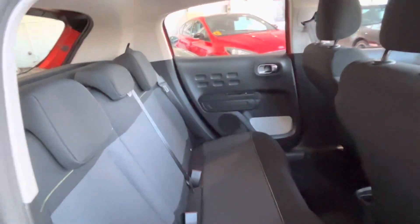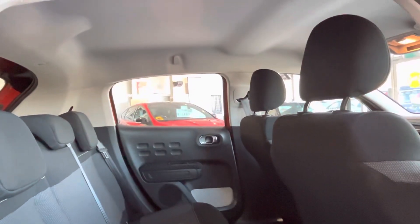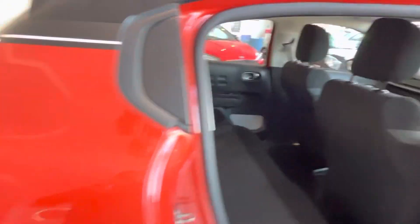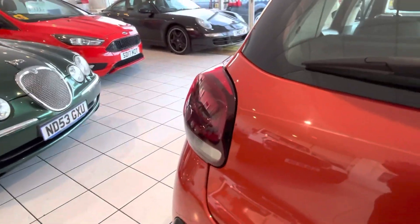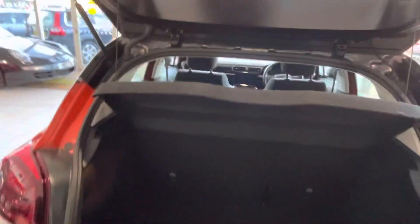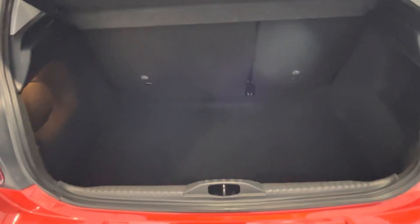Mats in the back as well. Isofix on the two outer seats. Loads of room, nice light roof lining — very spacious feeling in the car. Parcel shelf is there with the car, all present. Great size of boot on these, they're really deep.